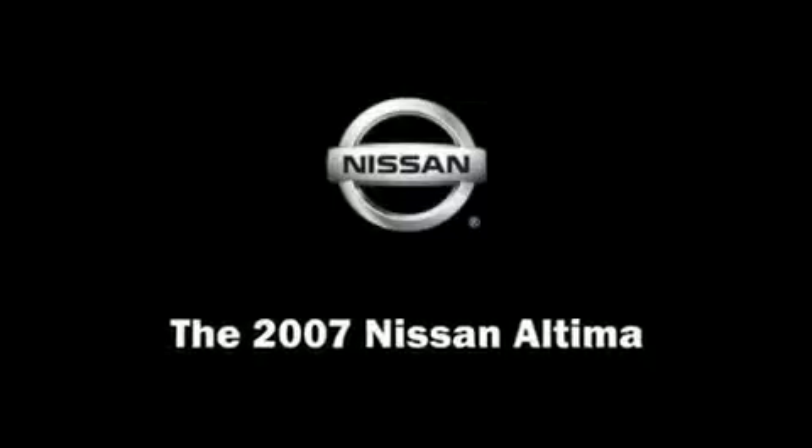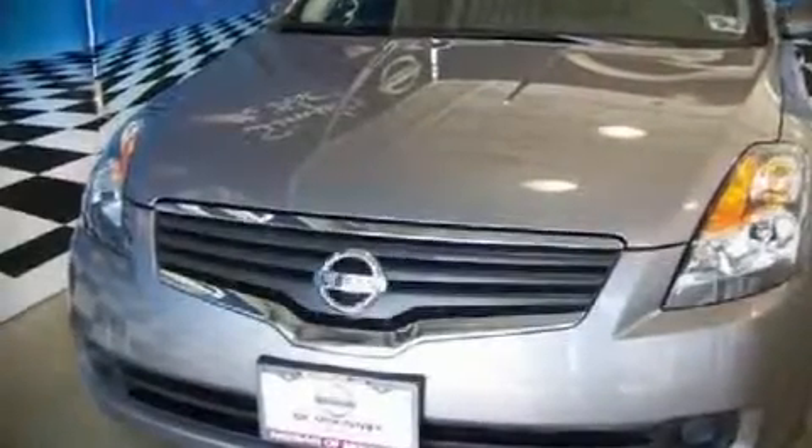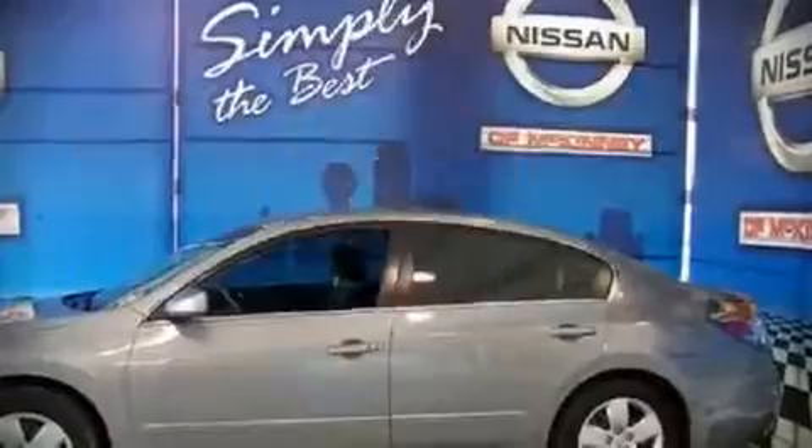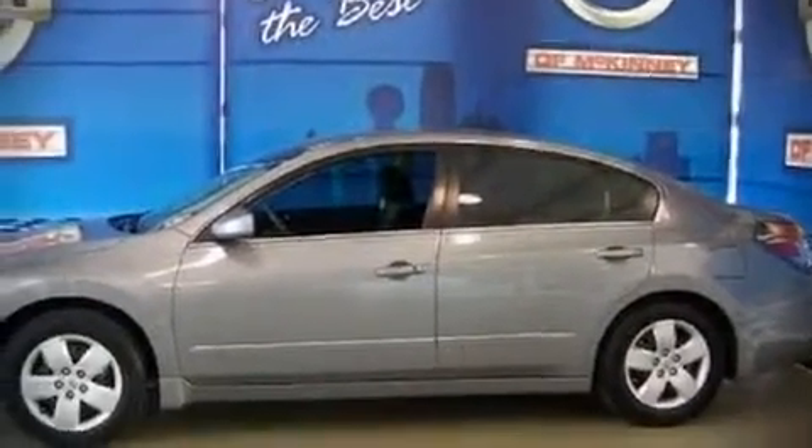The 2007 Nissan Altima. This four-door sedan still has less than 15,000 miles. It features an automatic transmission, front-wheel drive, and a 2.5-liter four-cylinder engine.